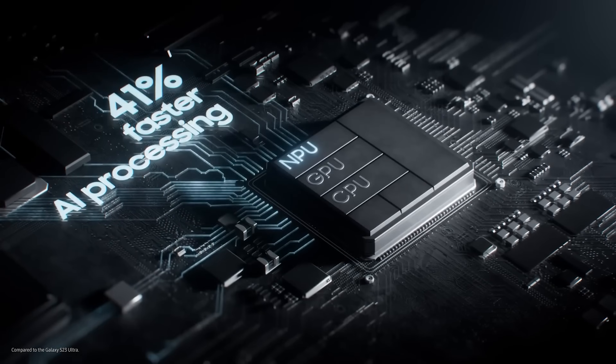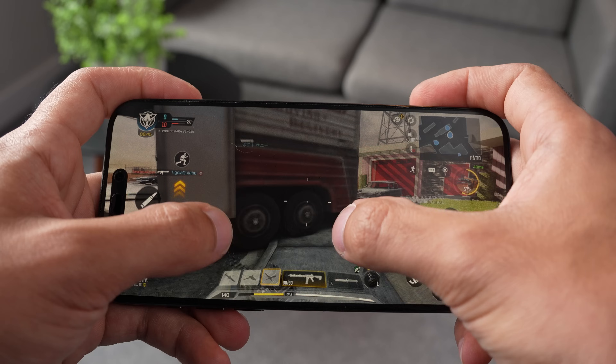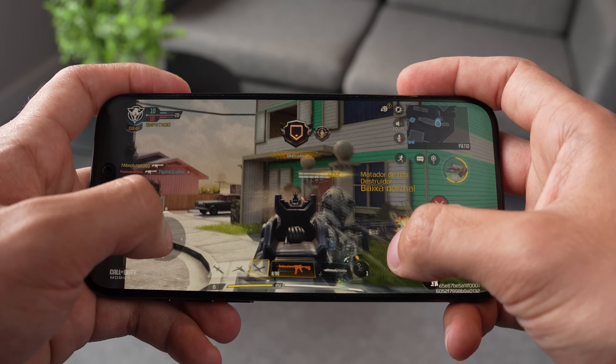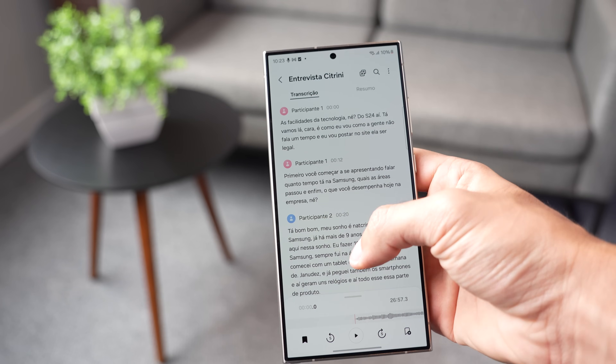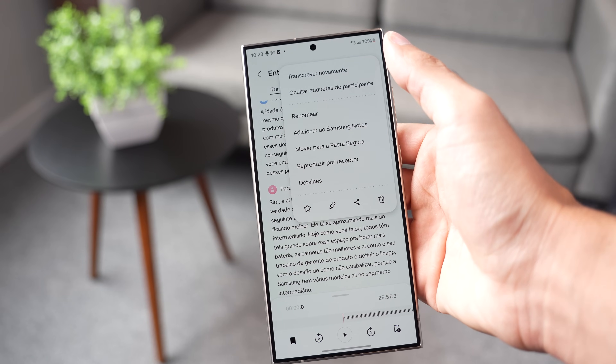A GPU Adreno 750 deu um salto de 25% na renderização dos gráficos e a GPU do Apple A17 Pro também ganhou 20% de desempenho, então temos chips que dão conta tranquilamente em qualquer jogo. Você até tem alguma diferença de FPS num ou no outro modelo, dependendo do jogo, mas nada que mude a análise. A possibilidade de ter recursos de inteligência artificial na palma da sua mão no S24 Ultra é o verdadeiro salto dessa geração, principalmente em termos de produtividade. Por exemplo, eu entrevistei um executivo da Samsung, gravei o áudio pelo S24 Ultra — foram 26 minutos de papo — e o sistema me deu a opção de transcrever esse áudio para o português ou inglês com um simples clique.